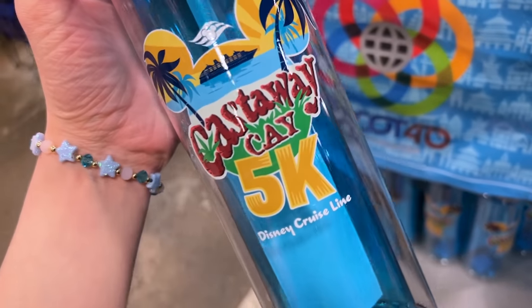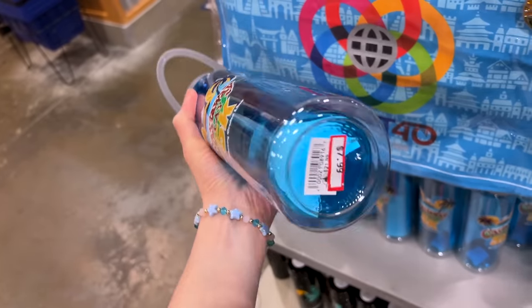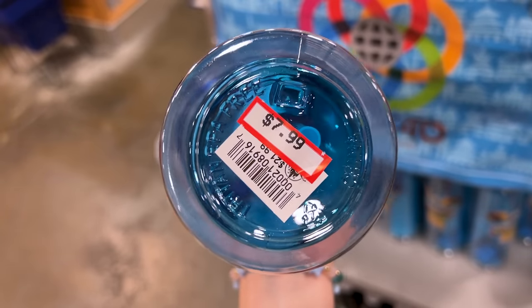A Castaway Cay 5K Disney Cruise Line water bottle. This is a really tall water bottle and this one is $8 down from $22.